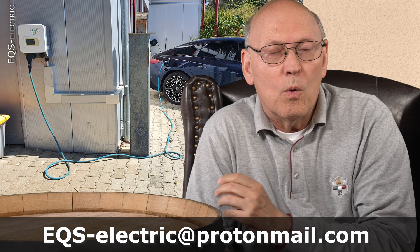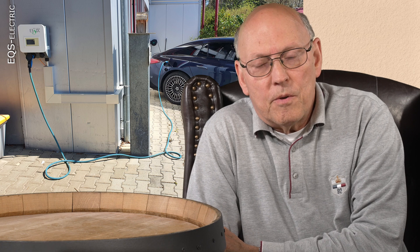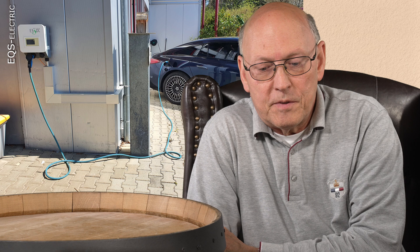Welcome to my EQS electric channel. Electric cars are very special. The main difference to fossil cars are their very low energy content in the battery, the silence of the motor, and the resulting comfortable ride. In this video I will show you the first measurements of the consumption of my EQS 450 plus in normal operations on the German Autobahns.